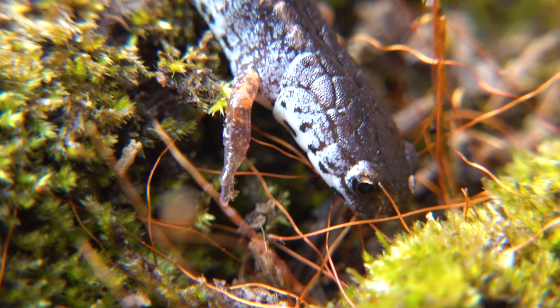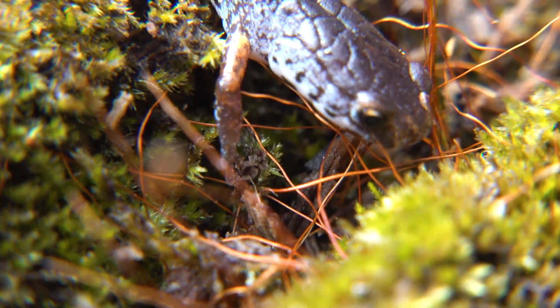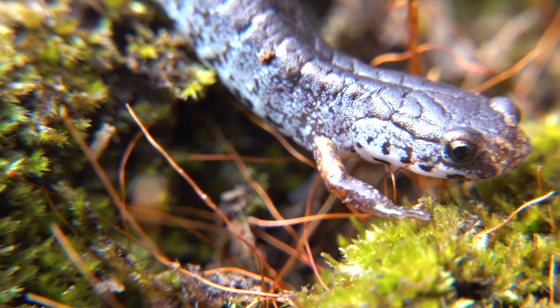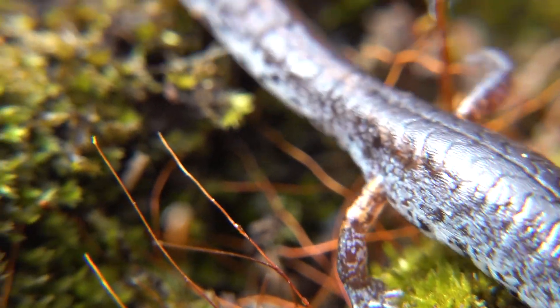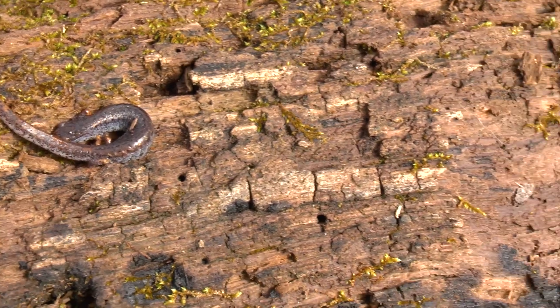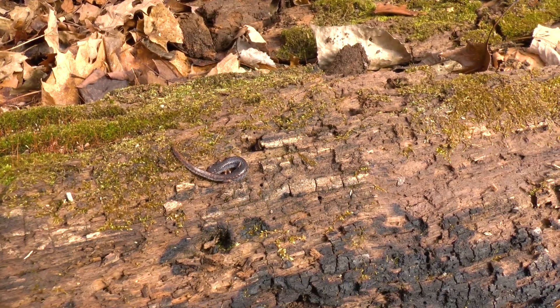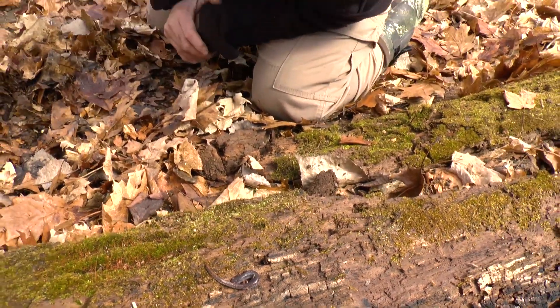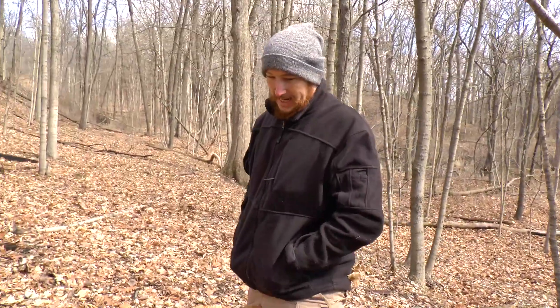Look at the back — it's almost like dragon scales, as Johnny was saying. The dragon of the salamanders. This is a beautiful salamander. Also another threatened one, so we're not handling this one, but you've gotta see it in person. So what do we got? Four species of salamanders, three that we've never found before.